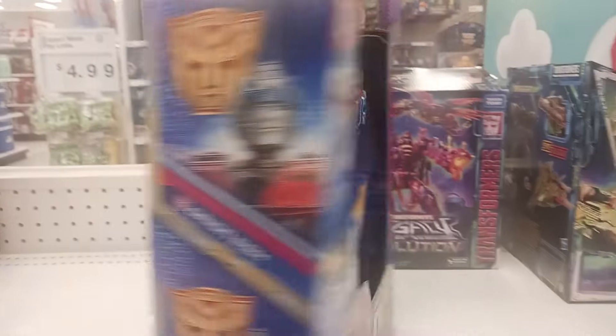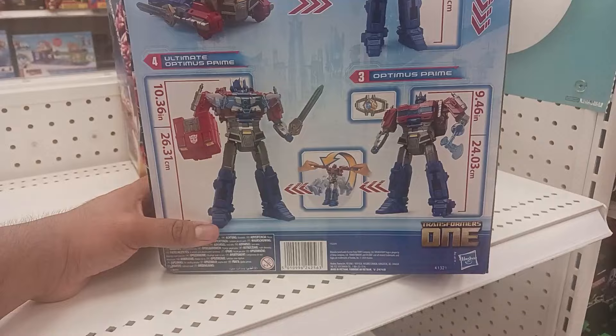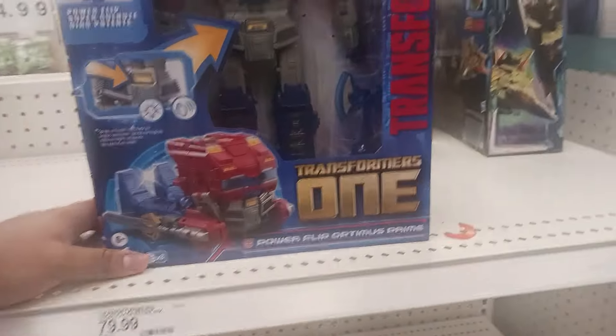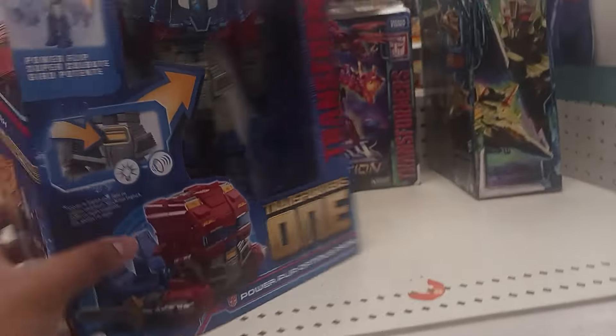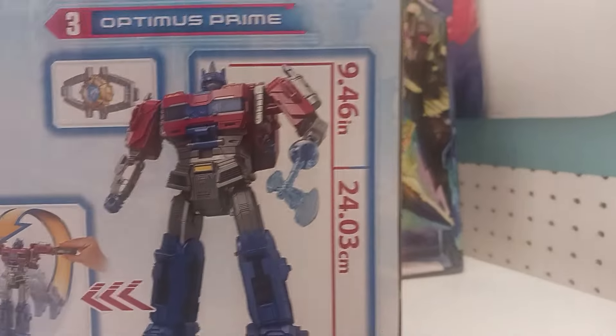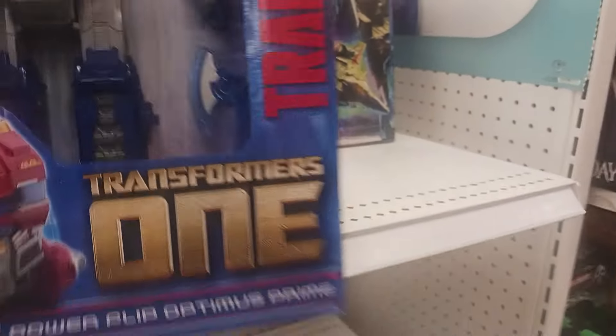I saw a TF Wiki link and it said that Bumblebee is like secretly restocked or something. Should I get this figure? It has lights and sounds, accessories, and the Matrix. I don't plan to collect every Transformers 1 character besides Alita 1, but I do plan to get this maybe, because it's a big Optimus Prime figure. It would be a good display item since it lights up. Let me know in the comments.